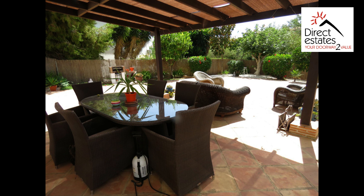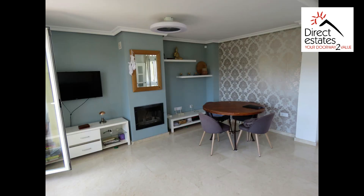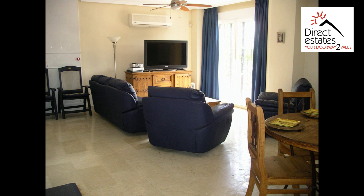Also located in Riviera del Sol is this stunning five-bedroom townhouse with private garage and garden. Two of the bedrooms form a self-contained apartment, which is ideal for a holiday let or visiting friends. This beautiful home is perfect for personal use or would also be a great investment.